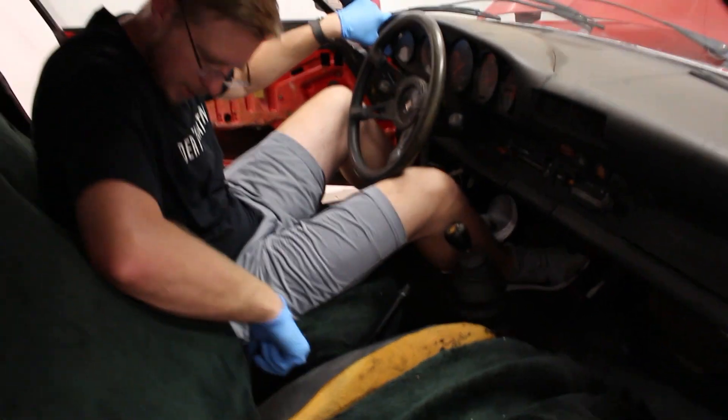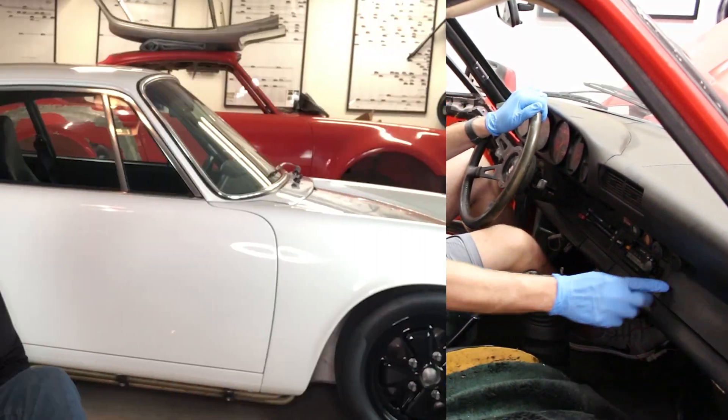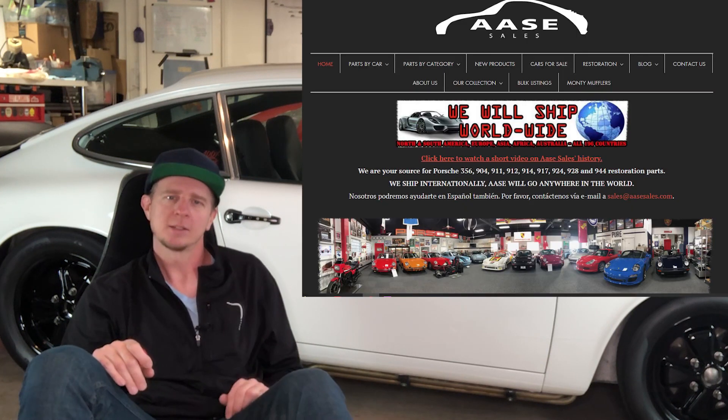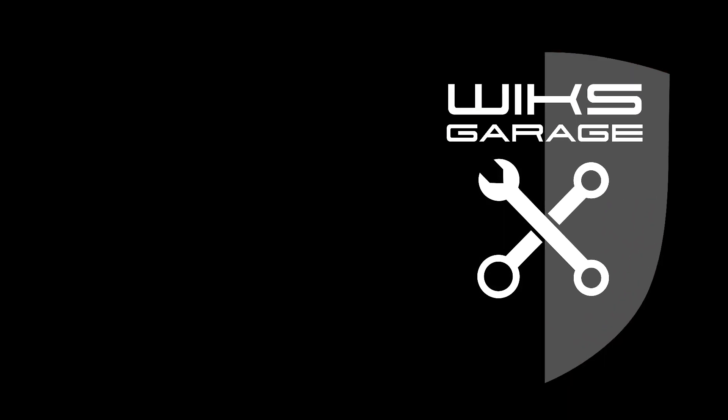I'm sure I'll uncover many more treasures as I start to strip it down, so stick with me — this is fun stuff. Hey guys, thanks for watching. I want to thank AASE Sales — aasesales.com — for sponsoring this episode. I also want to thank TI Porsche Products; they make amazing titanium lugs that weigh about half as much as open-ended steel lugs, and they also make titanium studs. Don't forget to like and subscribe, hit the bell icon to get notified when the next episode comes out. We'll see you next time on Wick's Garage!